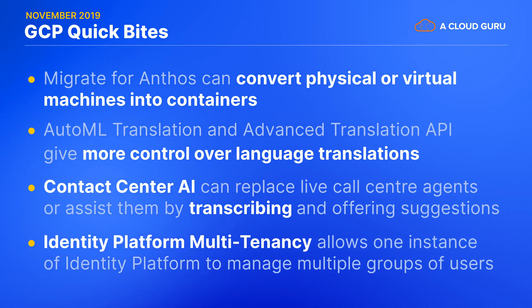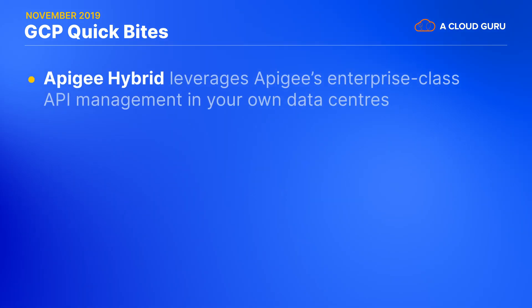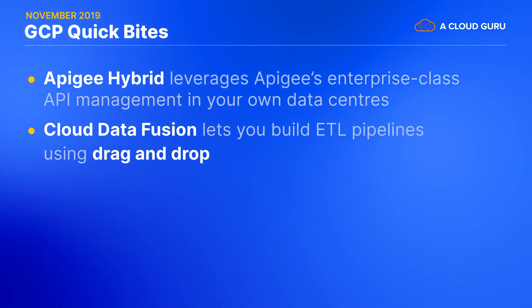Contact Center AI has virtual agents that can both replace live call center agents for simple calls and assist them with the harder calls by transcribing them and offering suggestions to the live agent. Identity Platform multi-tenancy means that you can now use just one instance of Identity Platform to manage multiple separate groups of users for your own system. Apigee Hybrid lets you leverage Apigee's enterprise-class API management even when some parts of your API are hosted in your own data centers. Cloud Data Fusion lets you build ETL pipelines by just visually dragging and dropping stuff together. And last but not least, Cloud Run is now GA, but we'll dig into that in our GCP gem segment.